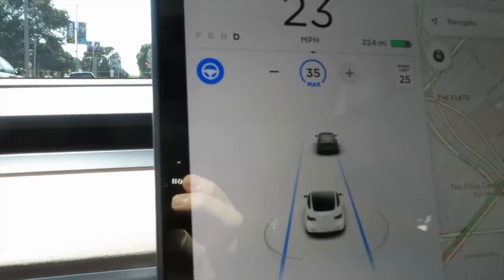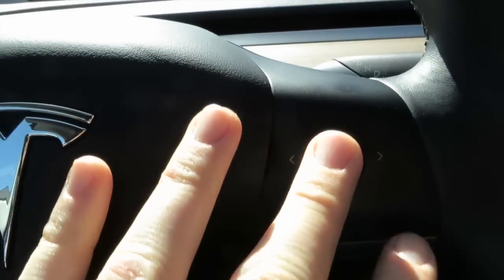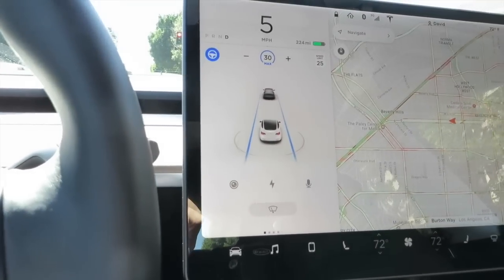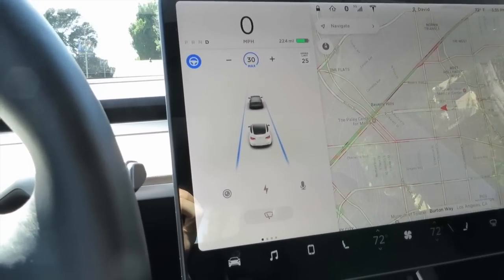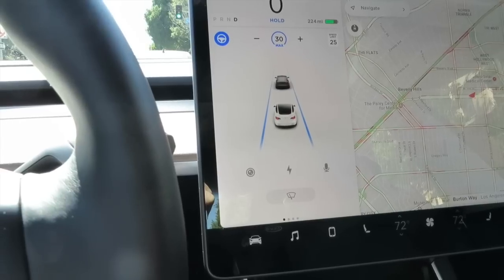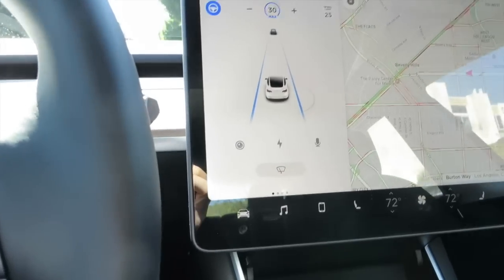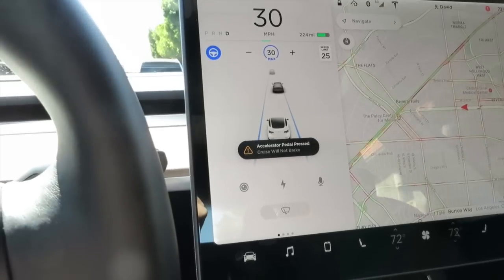You can see the speed change based on using the scroll wheel - rolling up and down definitely changes the speed. Very nice feature, very well done Tesla, I like that a lot. Let's see if I change the distance here. Another update, another great one - thank you Tesla, and thank you all for watching.